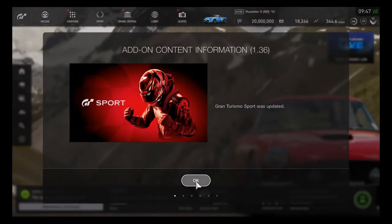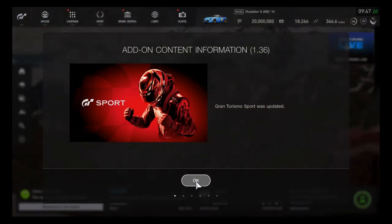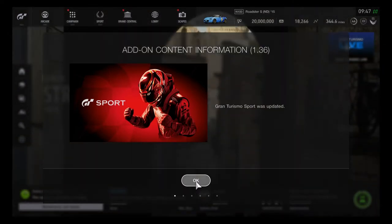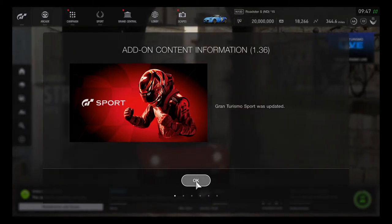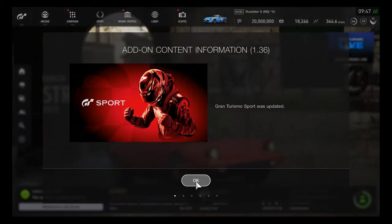Hey, what's going on, you guys? This is Hyperion Blue GT, and looks like we have an additional update on the March 2019 Gran Turismo Sport, and this is going to be quite good to take a look at.